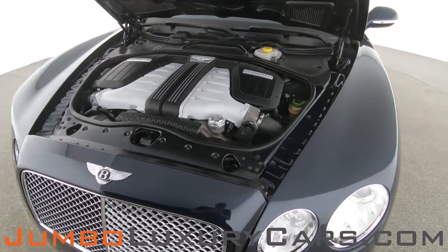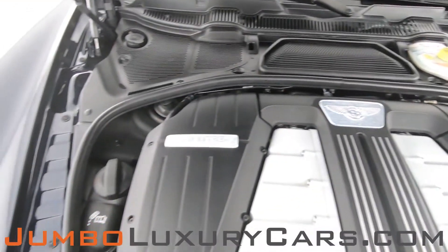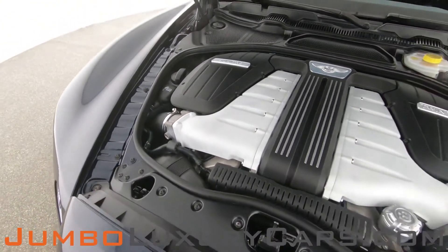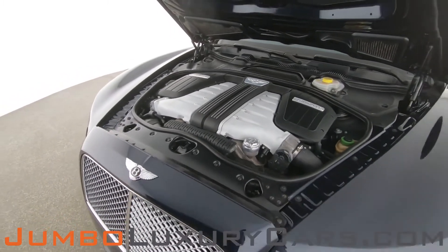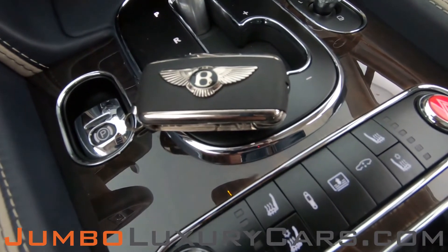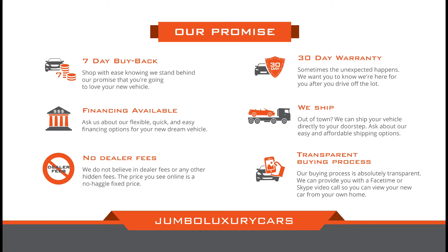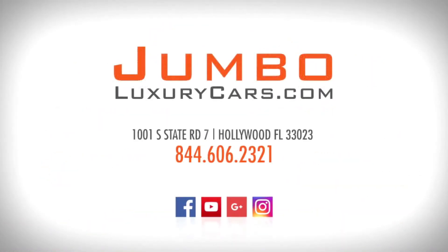Now let's take a look under the hood. As you can see, everything seems to be in good working order. For any additional information regarding equipment or accessories that come with the vehicle, please don't hesitate to contact one of our sales associates. Thank you for watching — if you have any questions about this vehicle, it will be a pleasure to assist you.